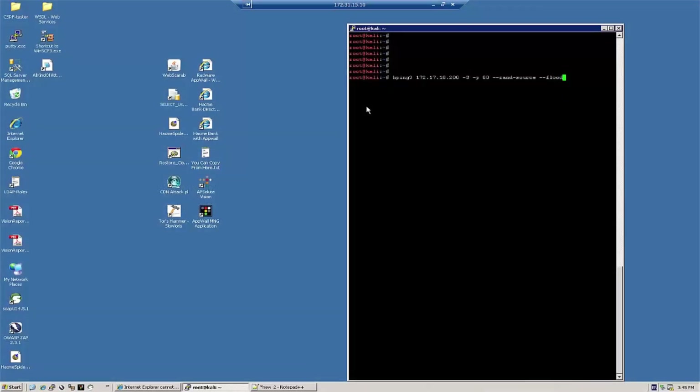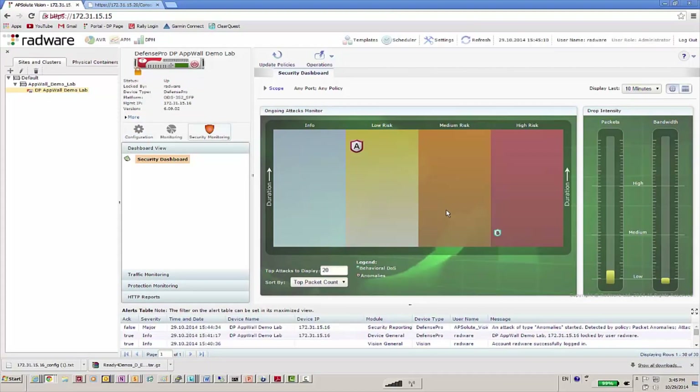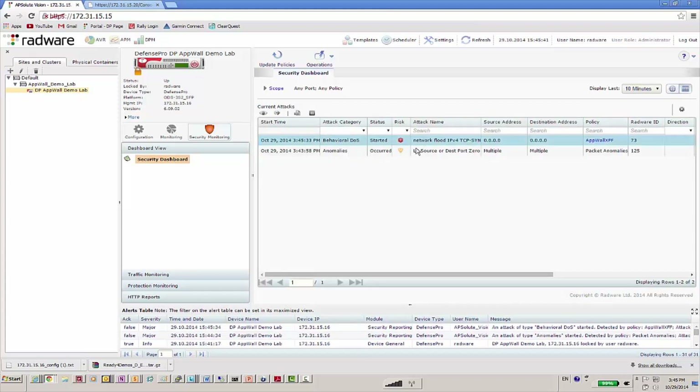Now it's time to start the attacks. We're going to launch a TCP SYN flood attack using HPing, a network testing tool that is able to send custom, high-volume packets to specific target networks. We've configured HPing to flood the victim network by sending SYN packets as fast as possible, regardless of replies. You can see in the attack monitor that Defense Pro has immediately detected the SYN flood attack. The drop intensity window shows that the system drops a high number of packets per second. Switching to the security dashboard, we see an alert that a SYN flood attack has started.